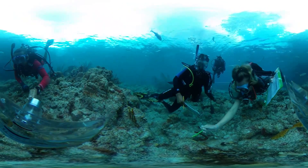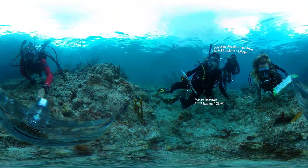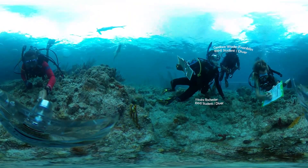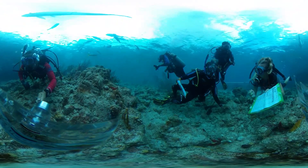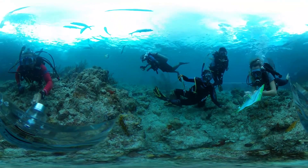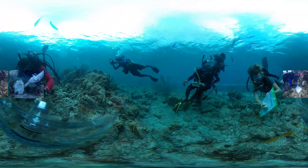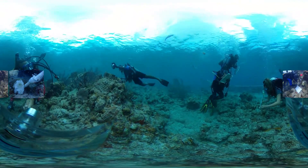Our two high school students are conducting a survey alongside Logan, making sure to capture important data like the species of coral as well as if it is bleached or healthy. This data helps to support and design potential treatment methods to either slow or stop the spread of the disease to other nearby coral.